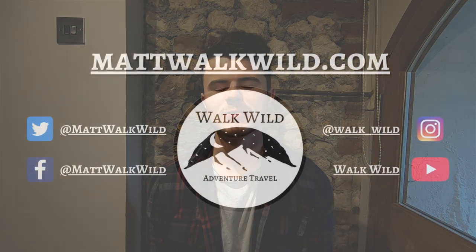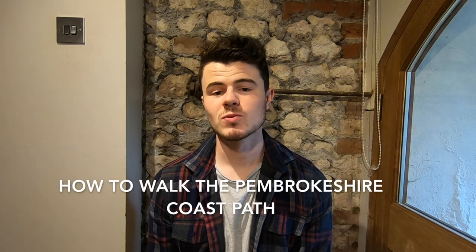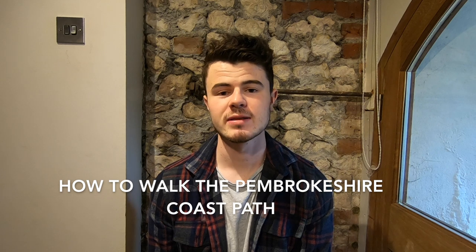Hi, my name is Matt, welcome to Walk Wild. Today I'm going to be telling you how to walk the Pembrokeshire coast path. Before I get started, there's going to be a lot of things I mention in the video and I can't possibly cover all the information, so I'm going to include some links to other resources in the description below. As always, if you've enjoyed the video, can you please like and subscribe and show your support.